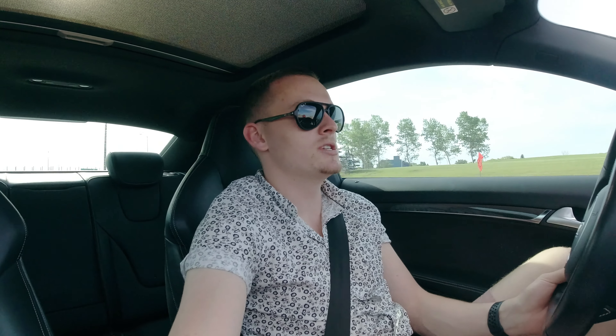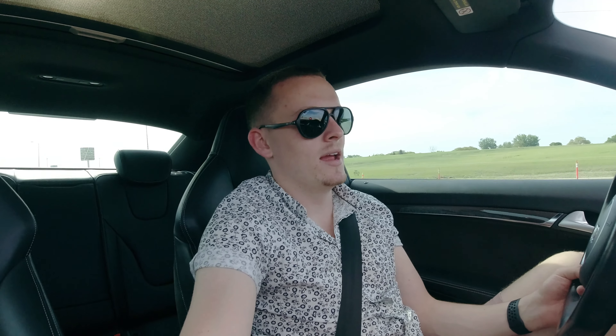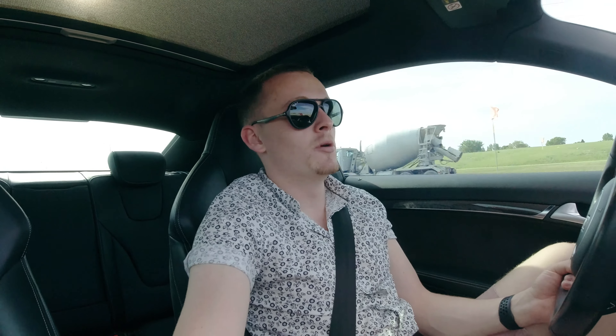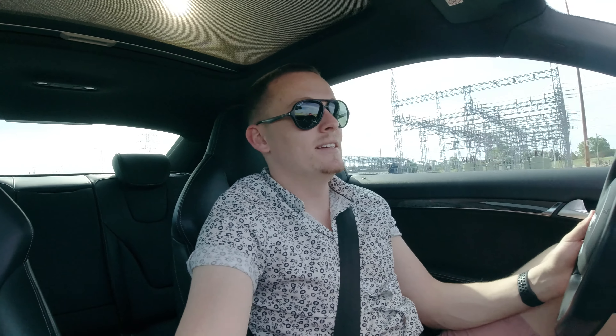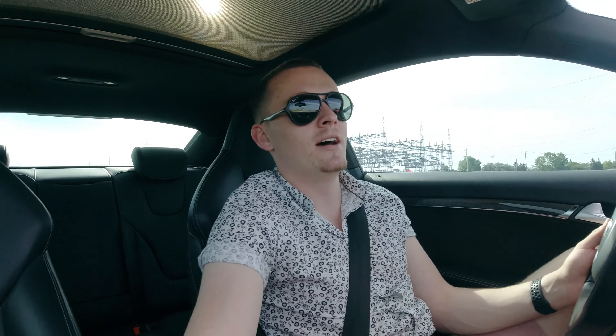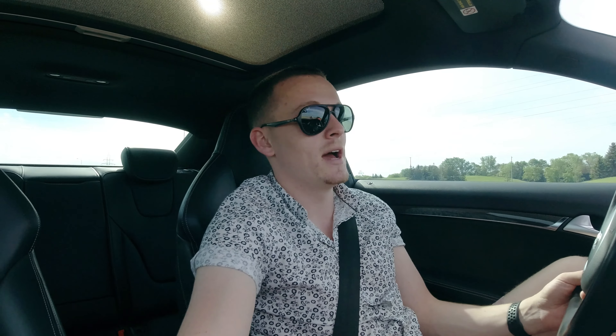A little bit of background: the super patriotic Canadian video I mentioned — I can't tell you much about it because we want it to be a surprise. It's gonna launch on Canada Day or the day before. The reason we're borrowing an S5 is partly because it's gonna be plus 35 degrees Celsius today, and one of the shots we need is a drive-by in a convertible with a Canadian flag sticking out the roof.